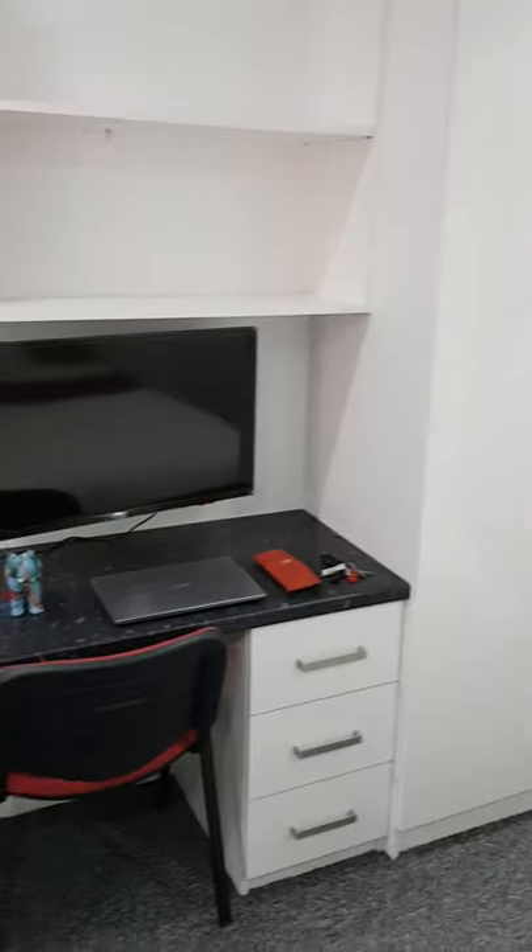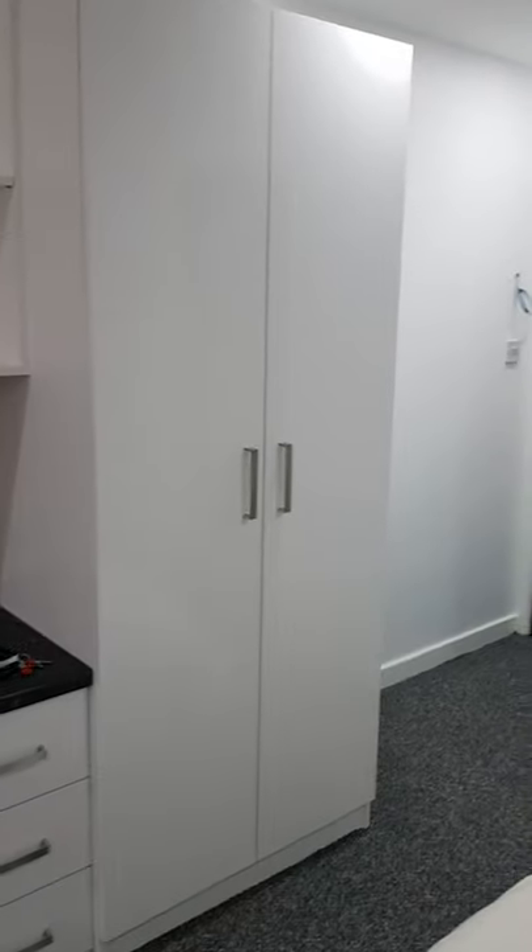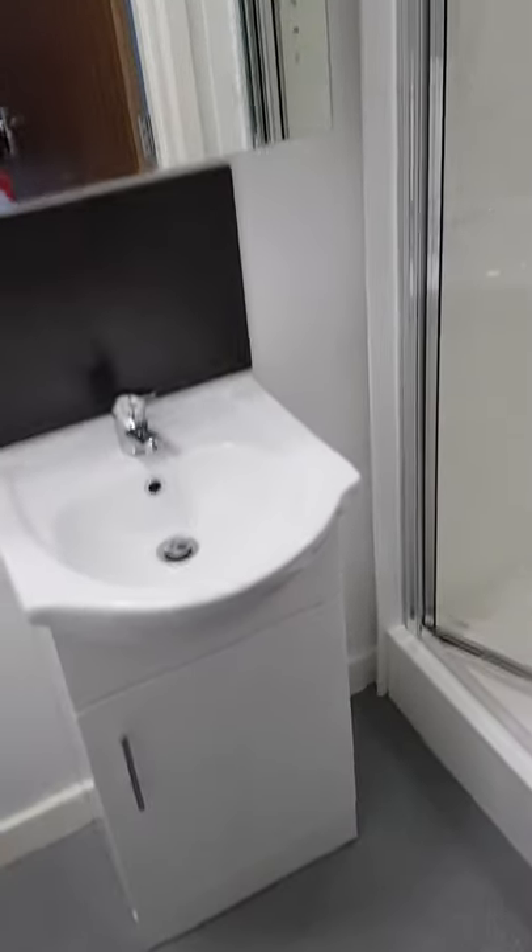There are drawers and shelves above the wardrobe through here. Just through here is our ensuite bathroom. In the ensuite we have the shower, the sink with the mirror, and then a toilet just through here.